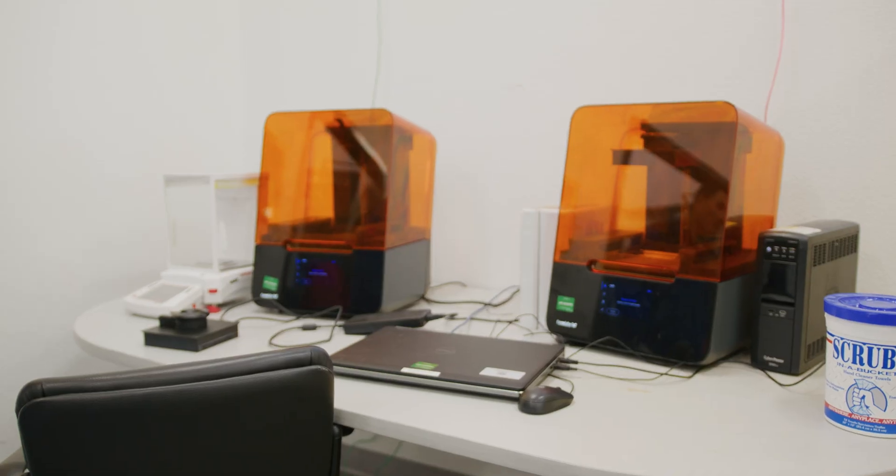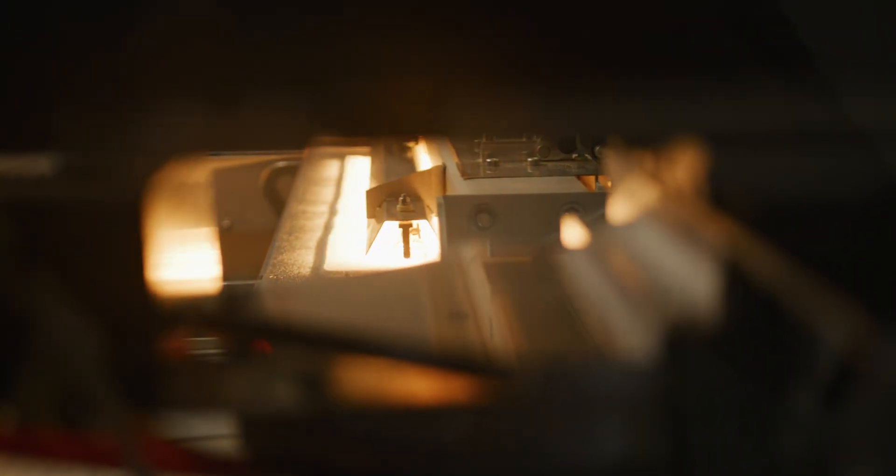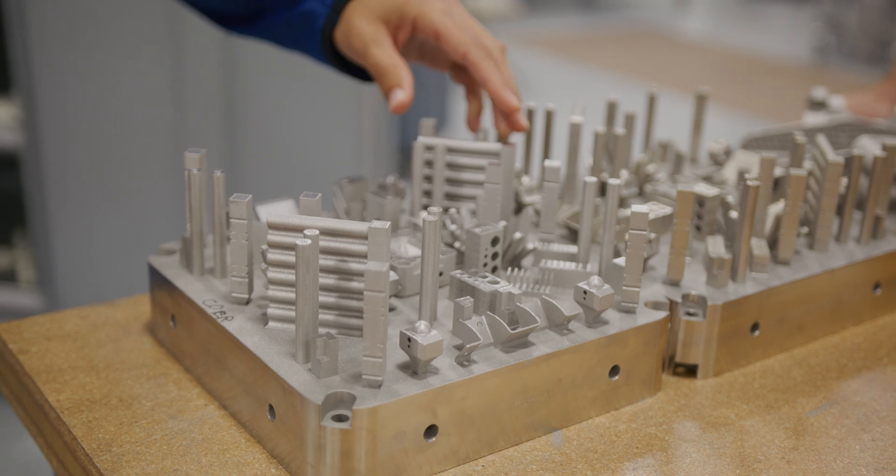These 3D printers that we have here — some of them are the exact same printers you're seeing in elementary schools, which we use to teach our students and engineers what 3D printing is — all the way up through larger 3D printers where we're now printing in metal. We're printing structural parts with the same strength as if you took a block of metal and machined the part out of it.